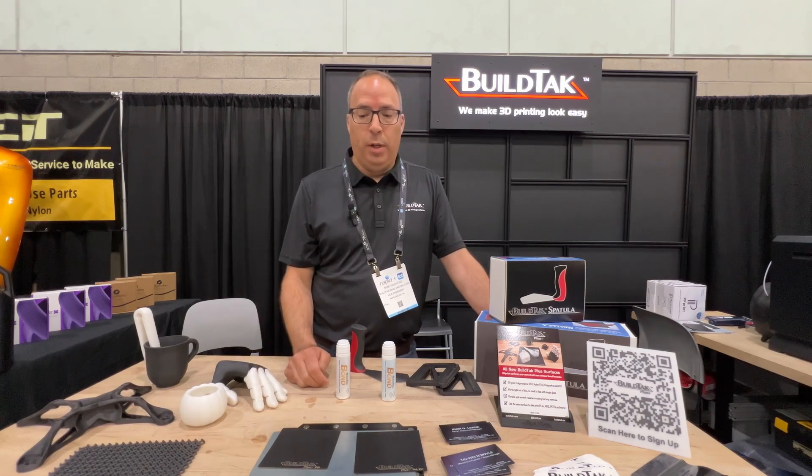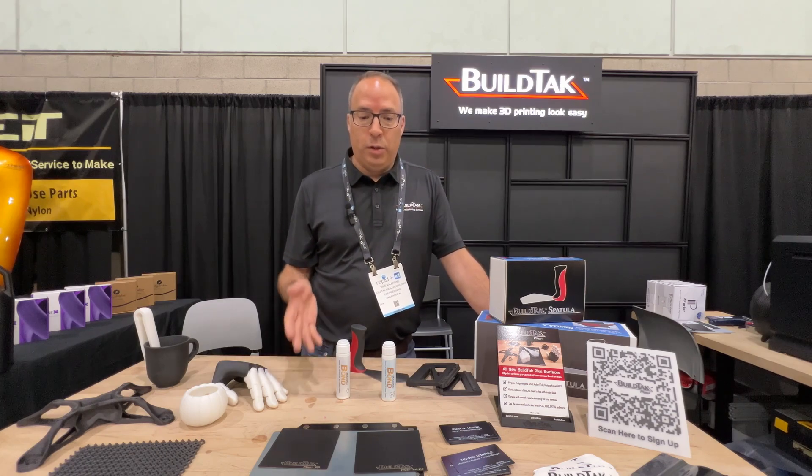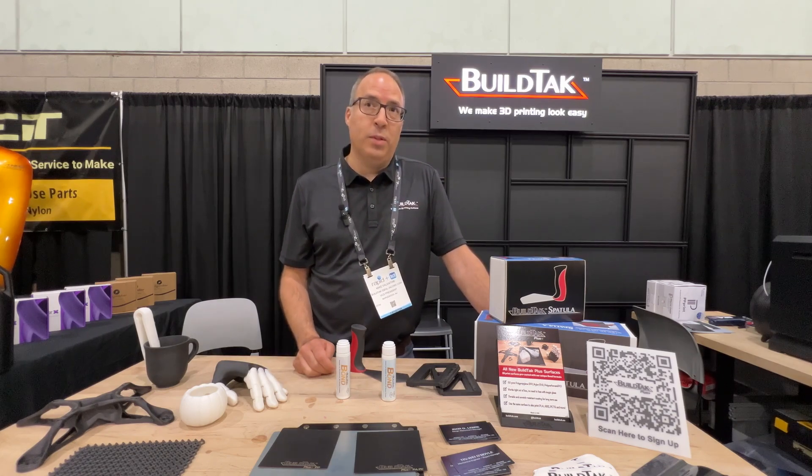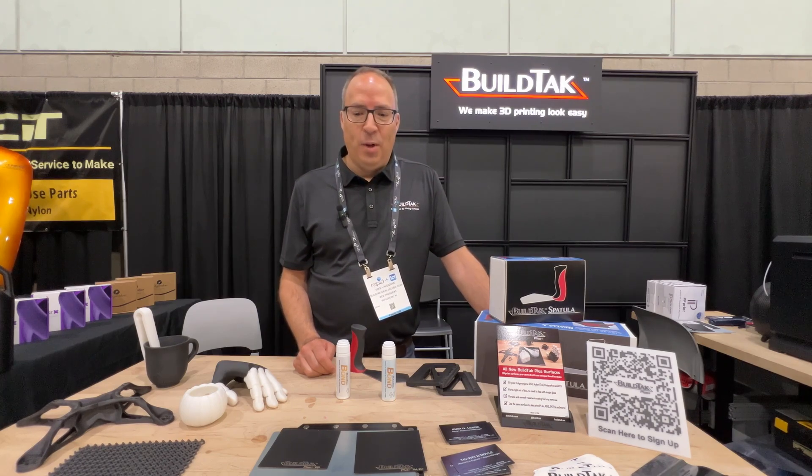The best thing is you can actually print PLA, ABS, PETG, and all the usual filaments on those surfaces. So they're very universal in their nature. We're hoping to get that out there into the world and help people print polypropylene, nylon, and polycarbonate.